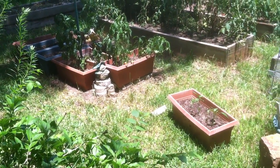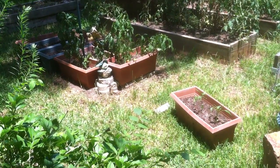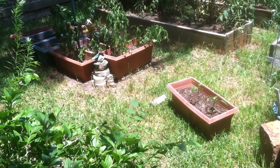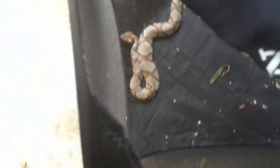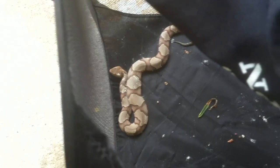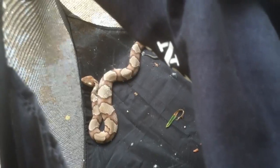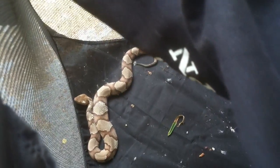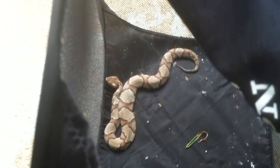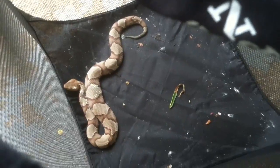I found him right there underneath these boxes. As you can see, one of them has moved. I was actually lifting these boxes up and putting concrete blocks underneath them so they would be a little higher off the ground when I discovered him. He actually wasn't too terribly hard to catch — a little easier than the first one. Maybe because I got better, or maybe because he was a little less rambunctious. But he did poop all over me as soon as I picked him up, so that's why he's got some little wet speckly white spots on him.